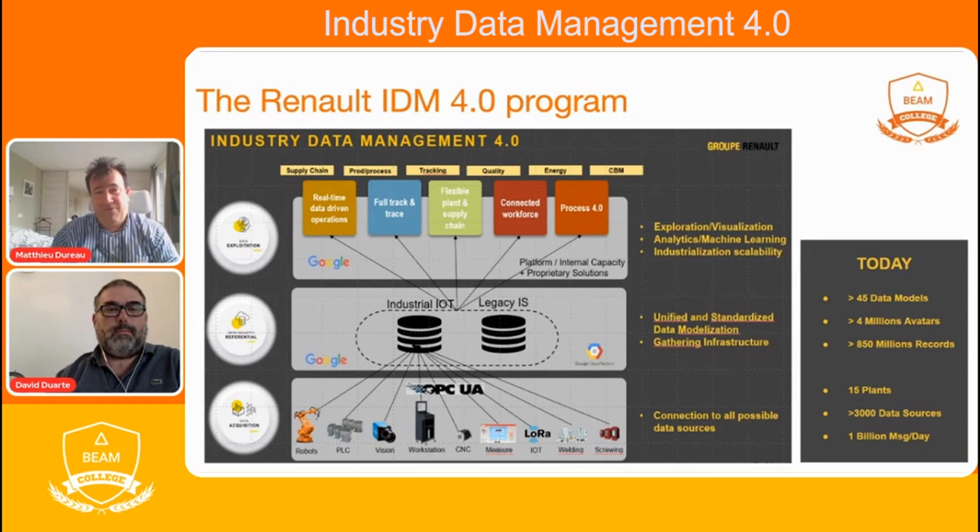Please remember that an avatar is a digitalized way to represent the physical life of a physical environment like an engine. Based upon this global architecture, we have decided to work with Dataflow. David will now present the purpose of Dataflow and the return of experience of Dataflow inside the Renault IDM 4.0 program.